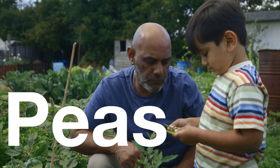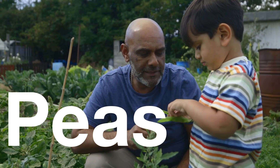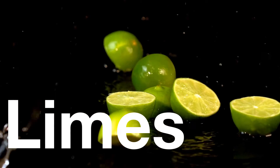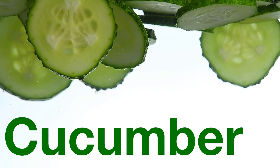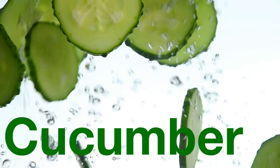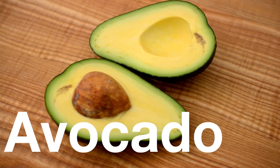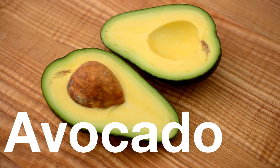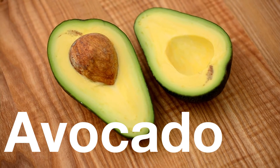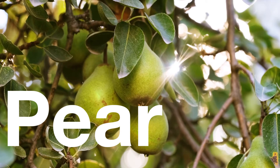Peas are also green, and some can be eaten with the pod. Limes are tart and very juicy. Cucumbers are also green, especially on the outside, and are very refreshing. Avocados are a unique green vegetable with one very large seed in the middle. And last but not least, we have green pears.